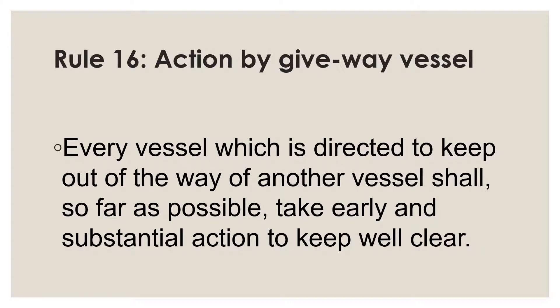Rule 16 says that every vessel which is directed to keep out of the way of another vessel shall, so far as possible, take early and substantial action to keep well clear. A good way to understand the rules of the road is to take each and every word apart and understand its meaning. That way you will have good comprehension of the rule and be able to answer questions in oral examinations or practical application at sea. I will focus on phrases such as 'so far as possible,' 'early and substantial action,' and the meaning of 'keeping well clear.'